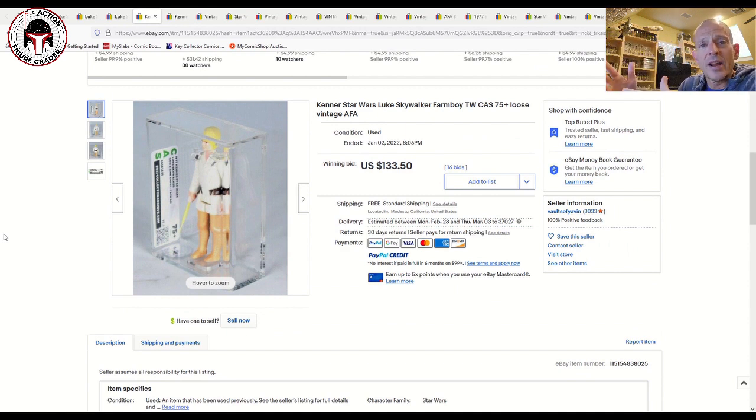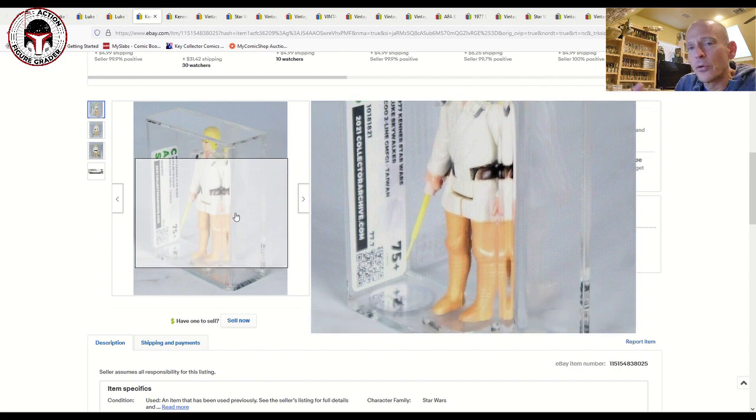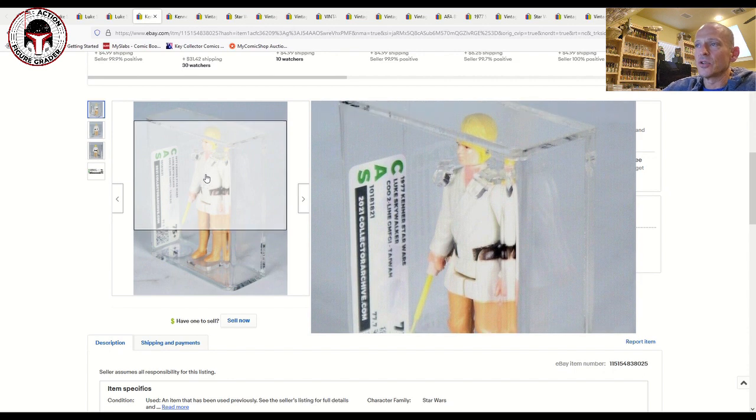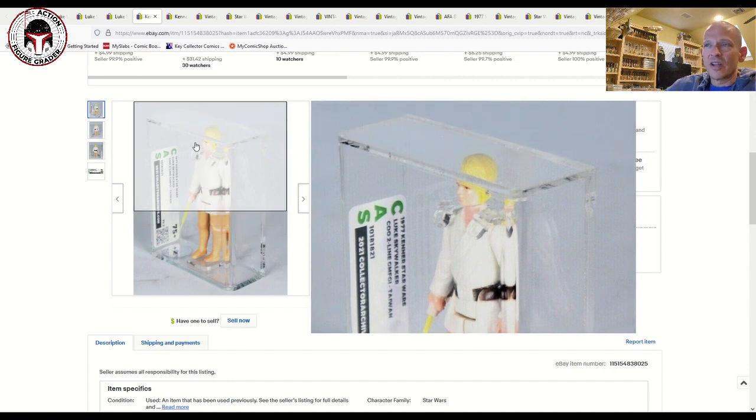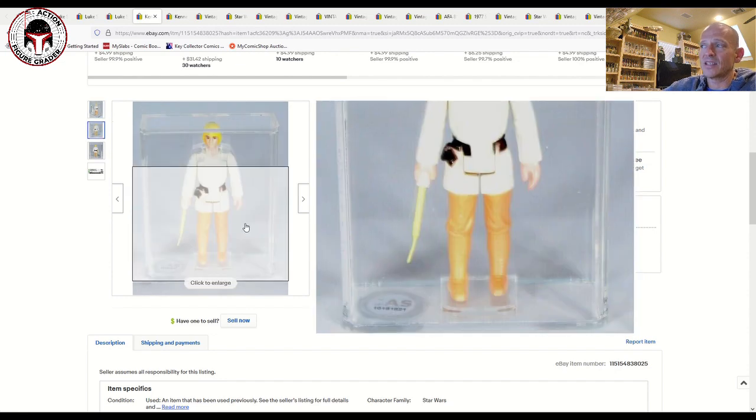This was the Taiwan version. I don't like it when they don't note the pant colors, because there's such a wide variety. You can line up all your Lukes and all the pant colors can be totally different shades of brown and orange. AFA does a pretty good job, but I feel like Collector Archive and UKG could stand to do a little bit more detail on their labels. This was a 75 plus with CIS that sold for $133 — that's about right for a 70 to 75-ish grade.